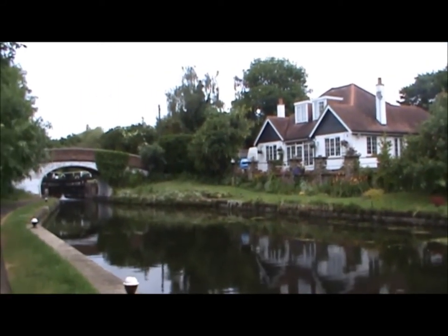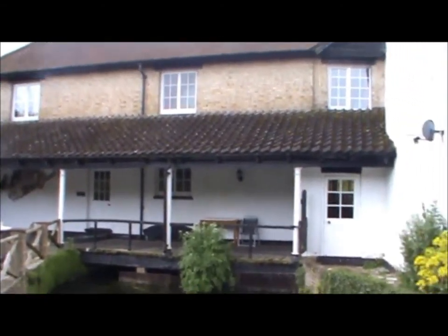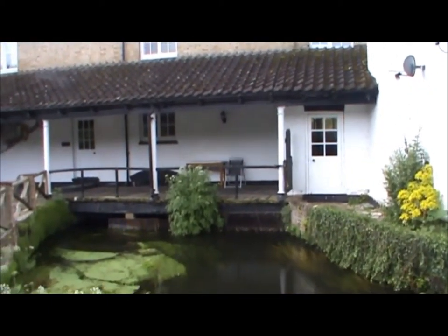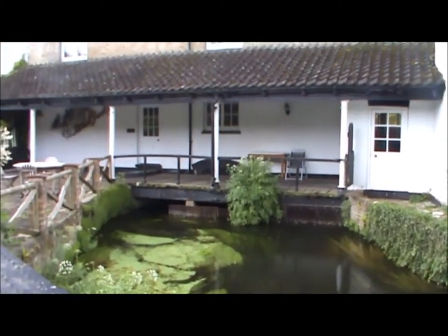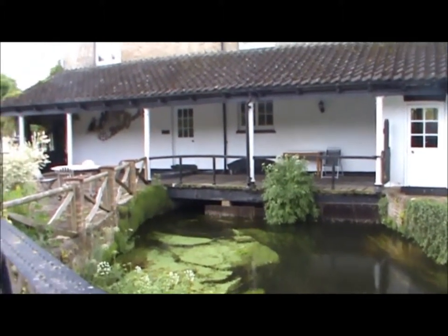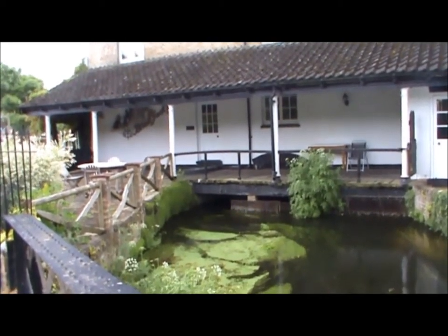What a gorgeous house. This is Black Jack's Mill — there's been a mill here since the Domesday Book. It's said that the name Black Jack comes from a slave that was brought and sold with the mill, and he used his donkey and cart to transport the flour to market.